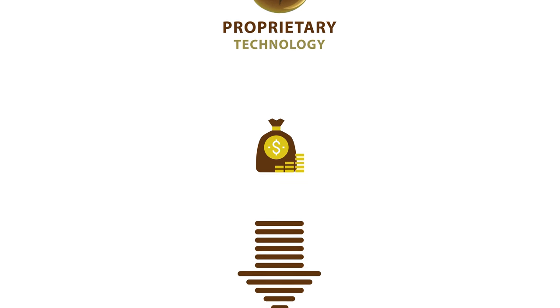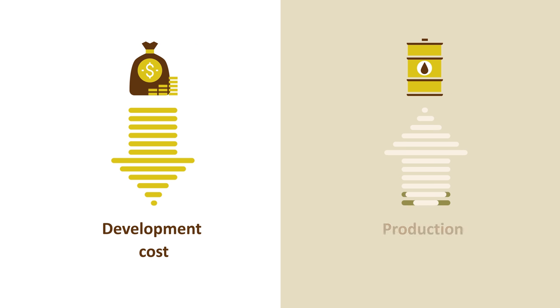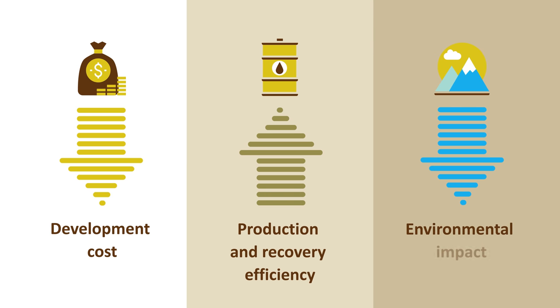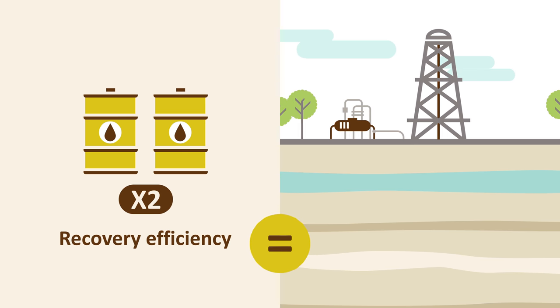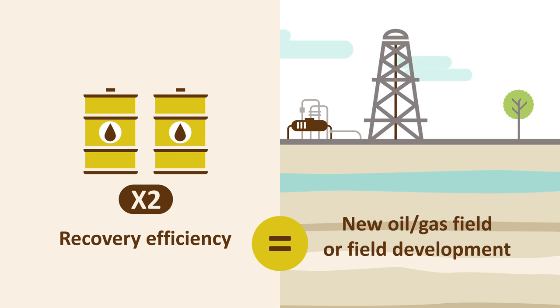This eye-opening technology results in decreased development cost, increased production and recovery efficiency, and a lower environmental impact. By working with PNI Energy, it's realistic to double the recovery efficiency, which in turn is equal to the cost of discovering a new oil and gas prospect or the cost of field development.